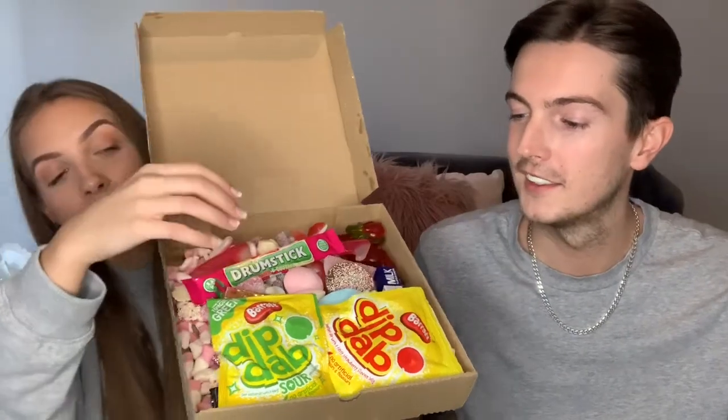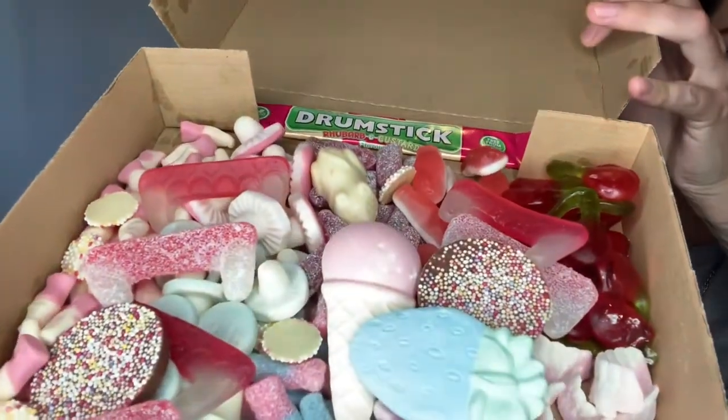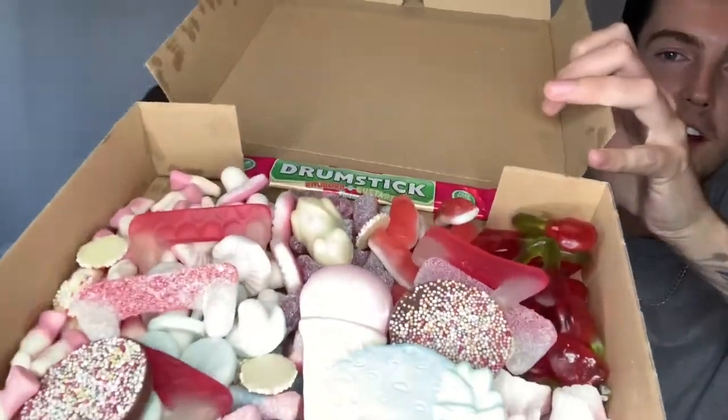There's a lot of sweets in there to be found - look at that, they look banging! The only thing is we're gonna have to guess what some of them are because obviously some of them aren't in wrappers. This is like a pizza box filled with the goods - the sweet plug!